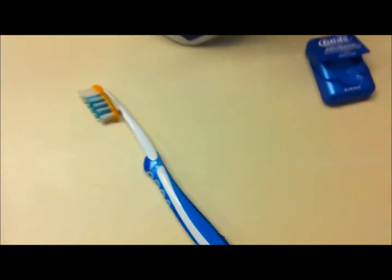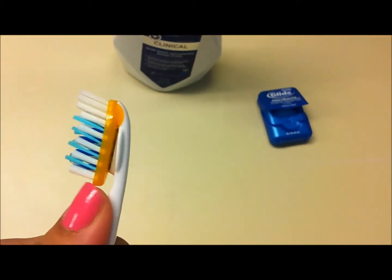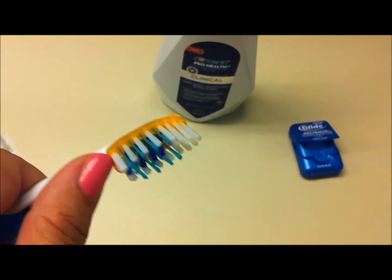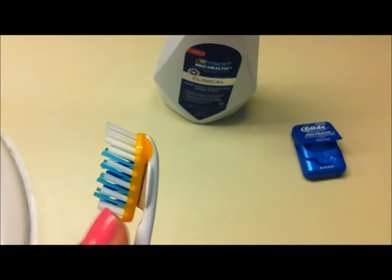Then there's the Oral-B Clinical ProFlex Toothbrush, which is really cool. You can see that this flexes and bends on both sides. It adjusts to your teeth and your gum line, and just gives a better clean than the ordinary brush, which is rigid.